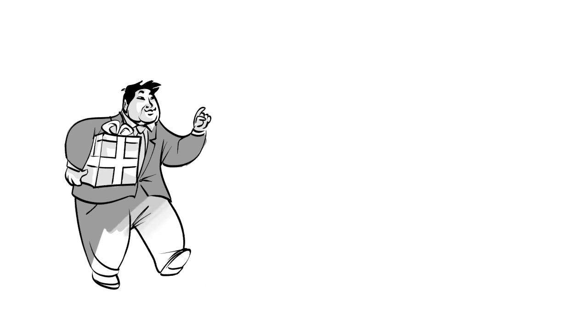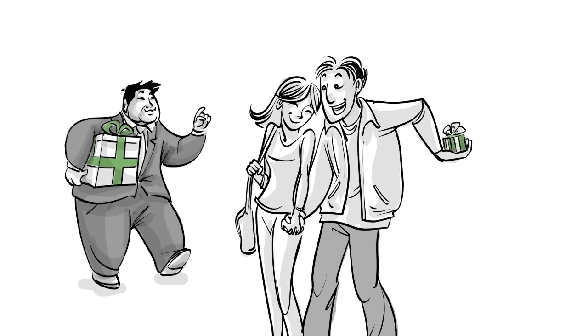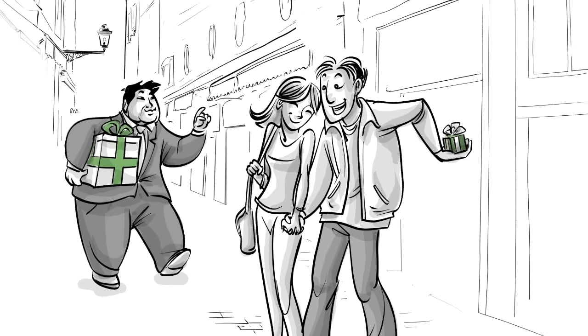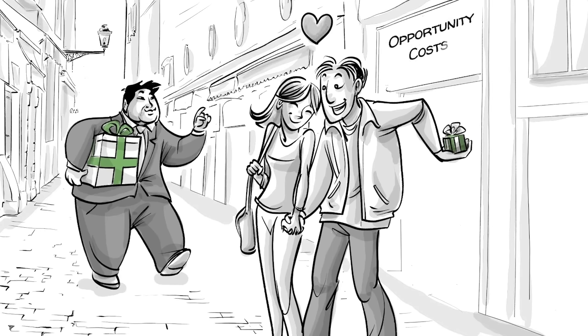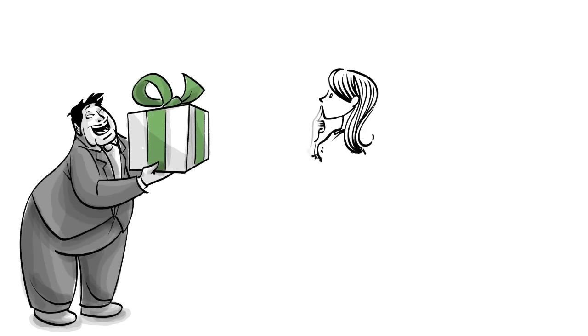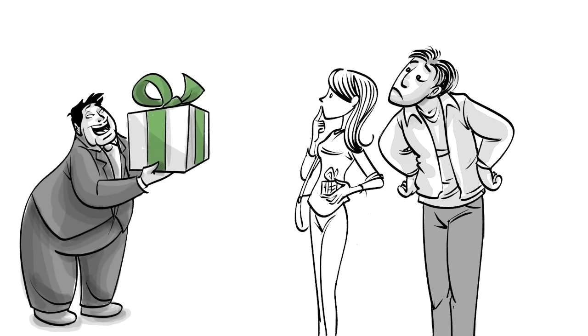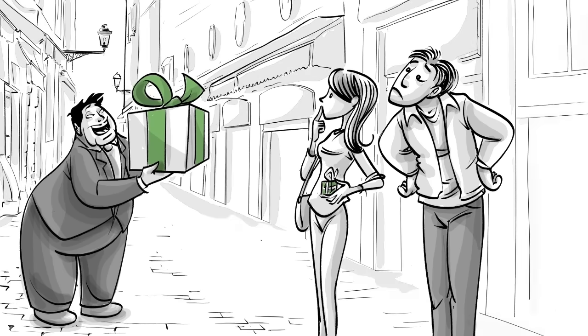Sometimes a new exciting opportunity presents itself when we are completely happy about our existing life situation. If that happens, we are forced to think about opportunity costs. This is because when we look at the new opportunity, we compare it with our current situation and think about what is at stake if we would go for it. This often happens without us being able to see the full picture.